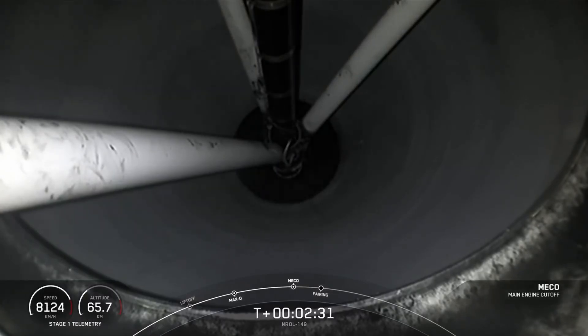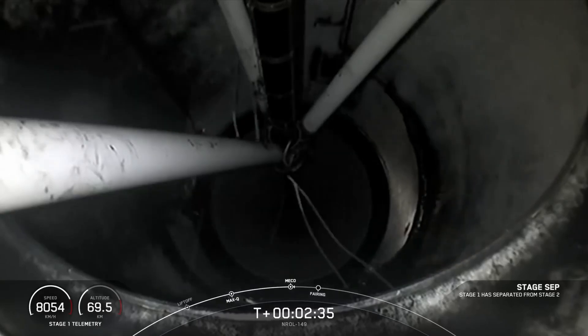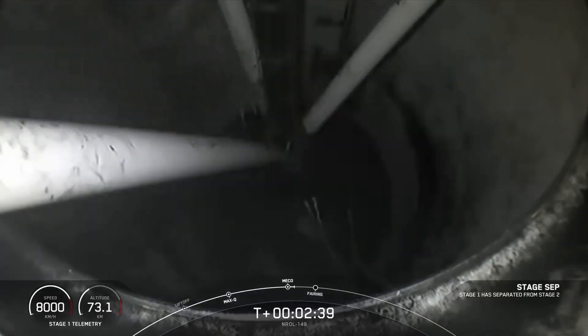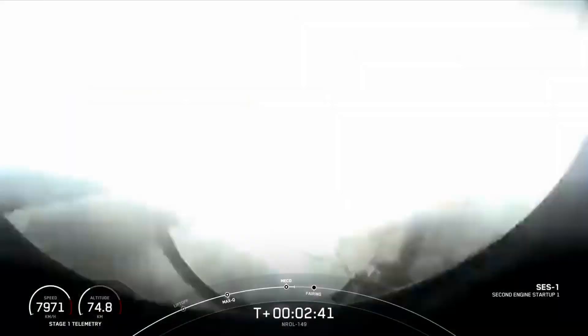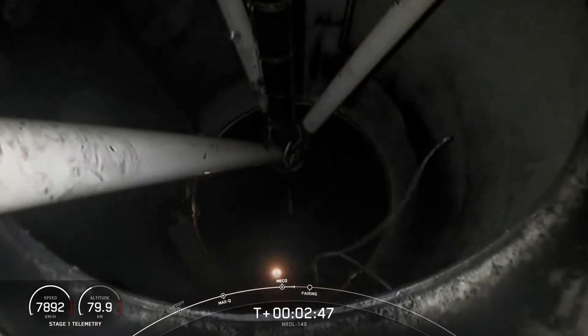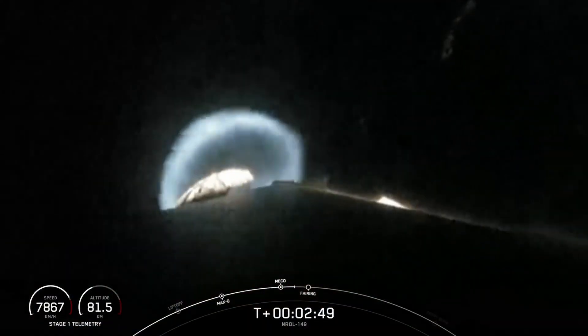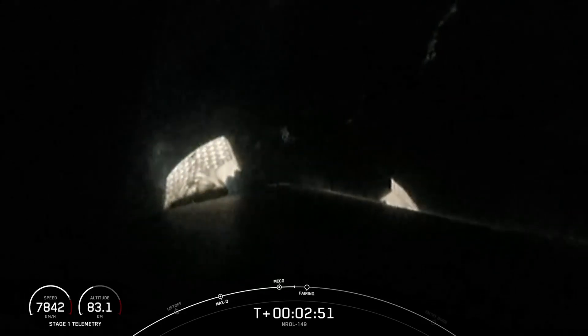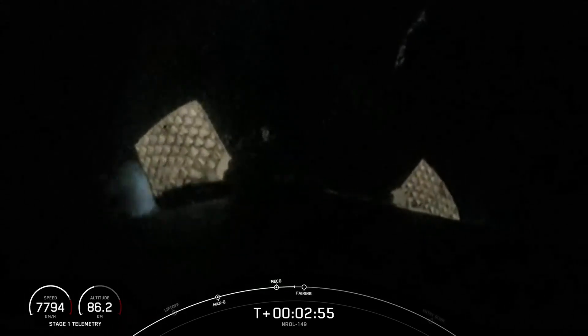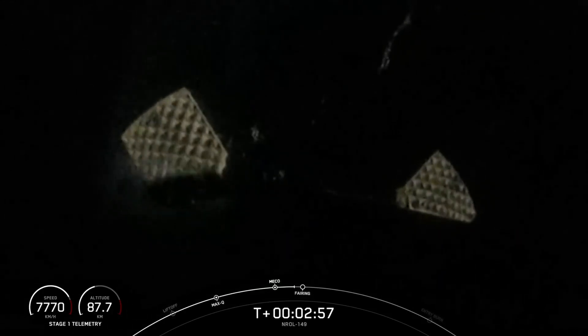Main engine cutoff. Stage separation confirmed. M-VAC ignition. We just heard those three callouts back-to-back — MECO, Stage Separation, and Second Engine Start 1. As a reminder, we will not have any second stage views or payload views today at the request of our customer.